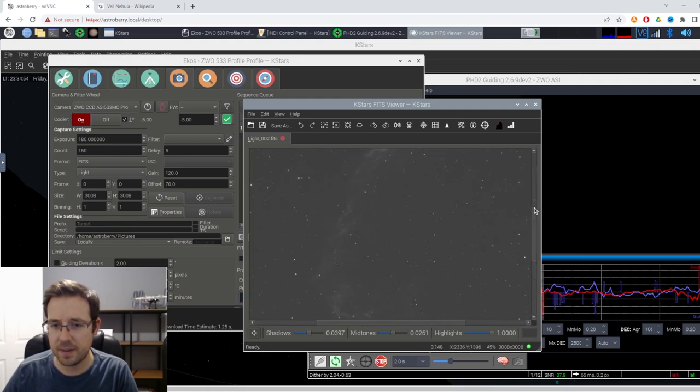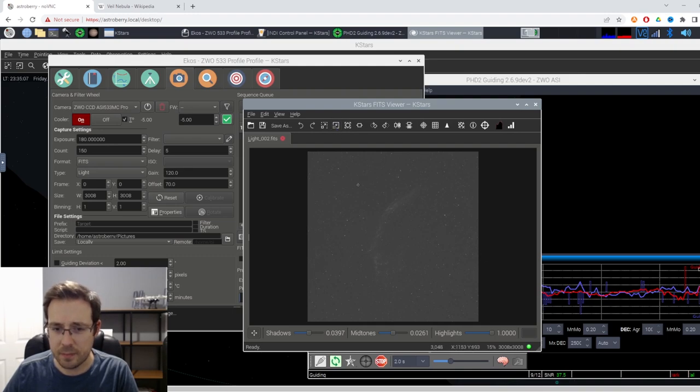That looks awesome! You can see the Eastern Veil Nebula in the frame, which is great. Stars look really good — so that's good news.